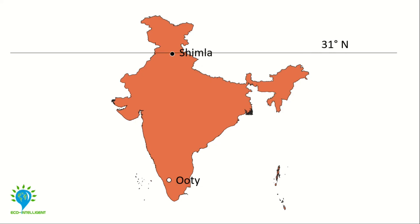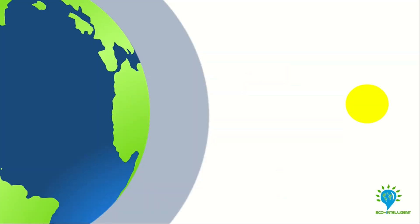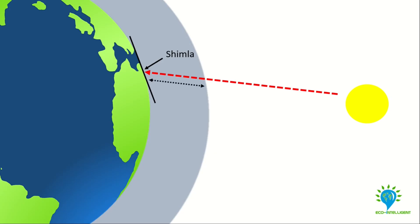Shimla, on the other hand, lies 31 degrees north of the equator and is more than twice as far from the equator as Uti — 3,460 kilometers. This reduces the angle between the sun's rays and the surface, and it also slightly increases the distance that sunlight has to travel through the atmosphere. And that is why it snows in Shimla and not in Uti.